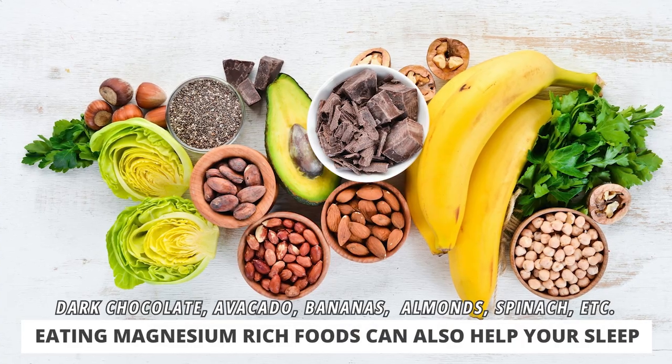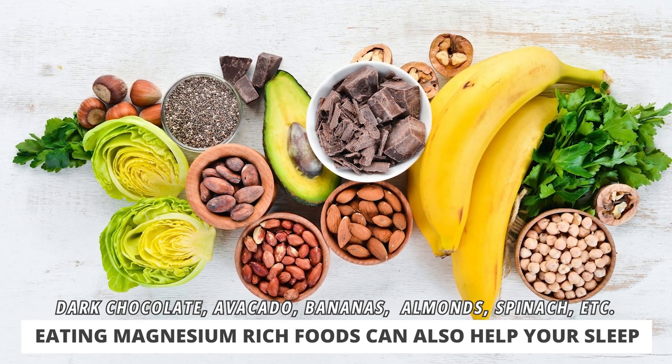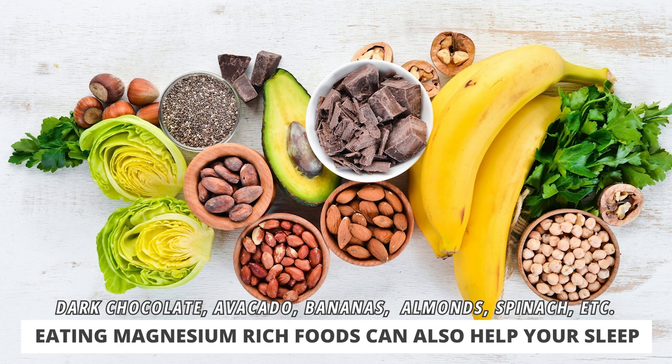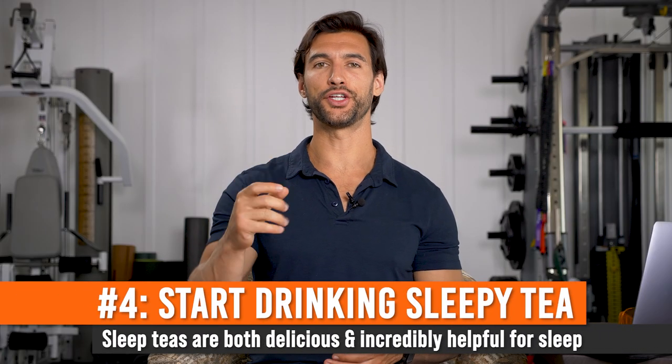I think magnesium is more foundational than melatonin, so get it into your routine. It's also a good idea to eat magnesium-rich foods throughout the day — you can see them on the screen. These are great for your overall health and performance. When you have higher magnesium stores, your body will be less stressed during the day and will also help you sleep better at night.